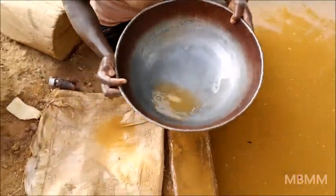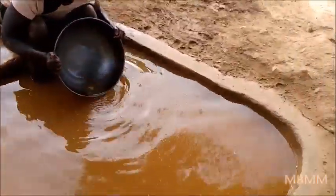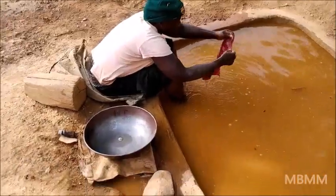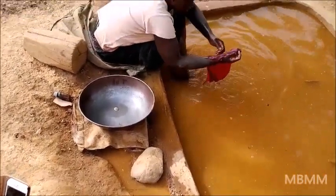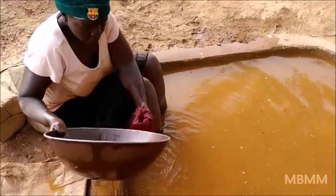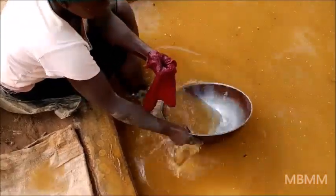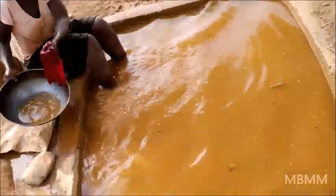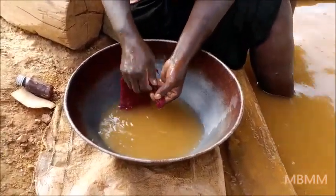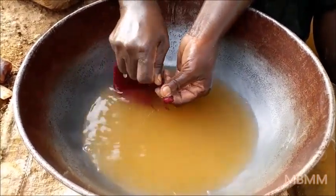She has her mercury and what looks like a steel washing dish or washing pan. She's going to take the amalgamator pan and wring it out in that cloth. There comes the mercury.